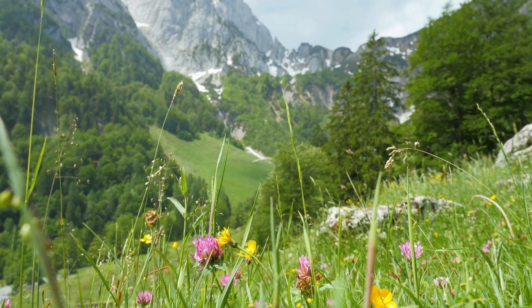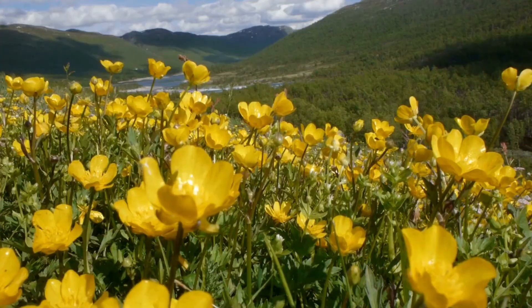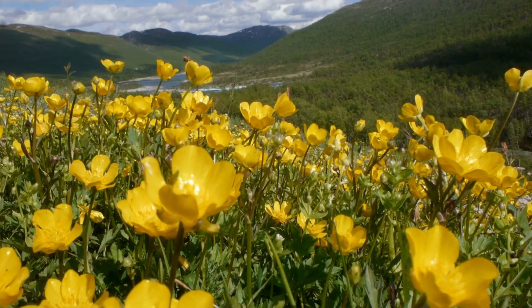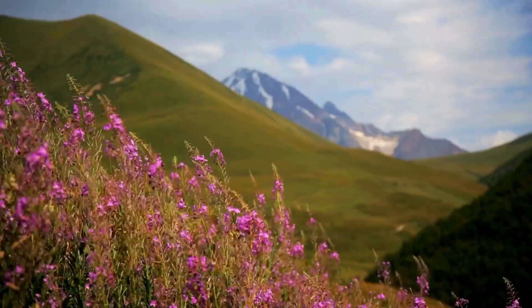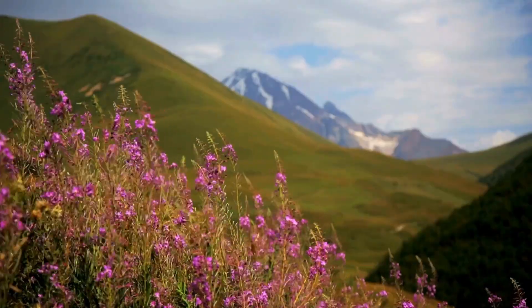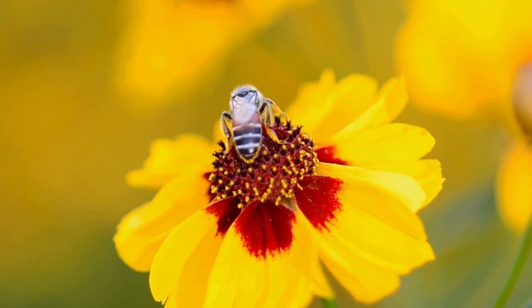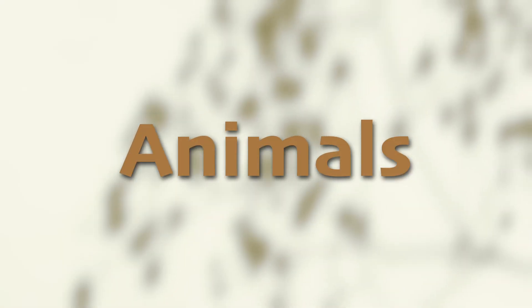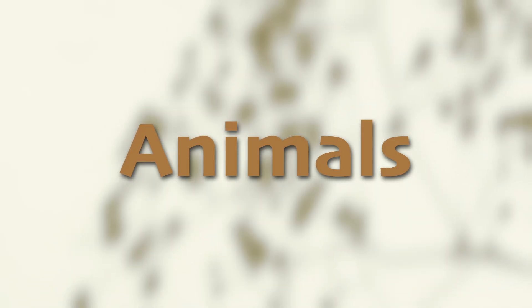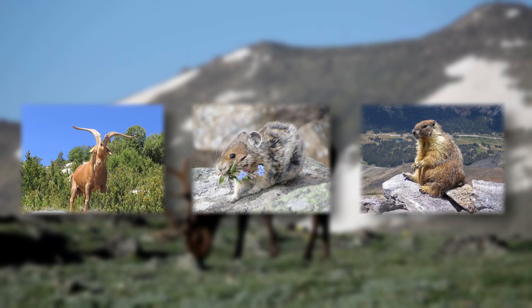The alpine tundra is also home to some amazing flower blooms in the springtime. Even though the growing season is very short, these hardy plants burst into vibrant colors, covering the landscape with beautiful flowers. It's important to realize they're actually a food source for pollinators. Animals also get creative with how to survive in this rough place. Common animals you might find here include mountain goats, pikas, and marmots.